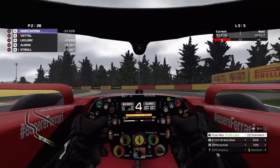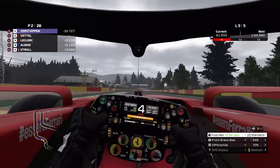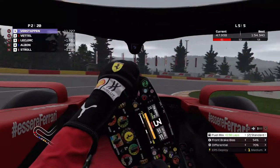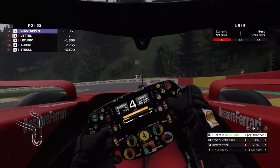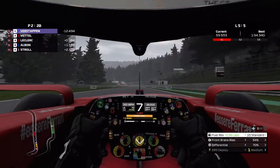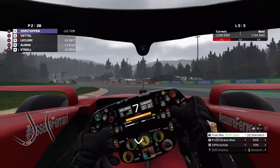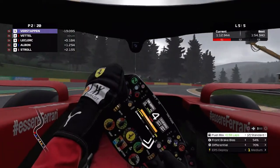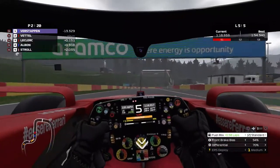Charles' pace has really increased — less than a second behind us now, he is really coming up. Through Pouhon, flat out. Oh my gosh, he's right on our tail!